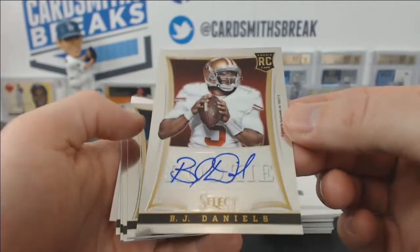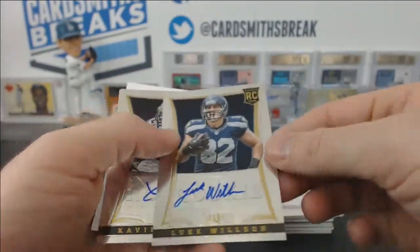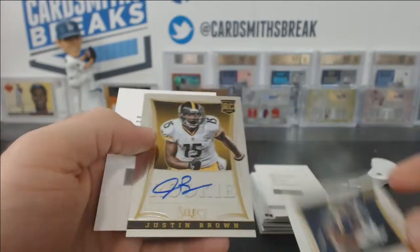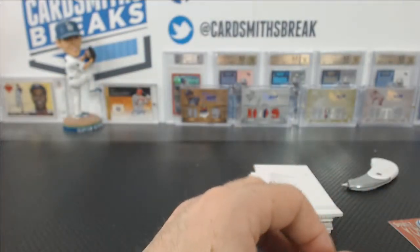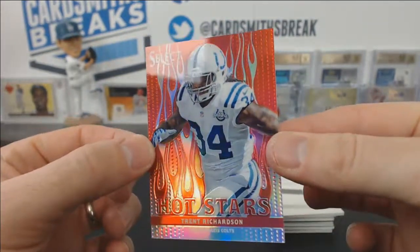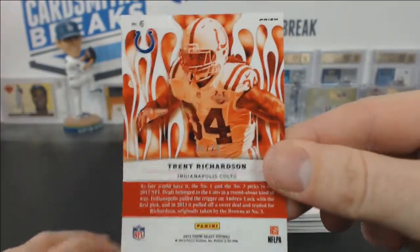B.J. Daniels — Seahawks, even though he's in a Niners uniform — Kiko Alonso, Luke Wilson, Xavier Rhodes, Benny Cunningham, Justin Brown, and a Jarvis Jones rookie autograph redemption for the Steelers. We did have one Refractor Parallel Hot Stars — Trent Richardson — numbered one of 25.